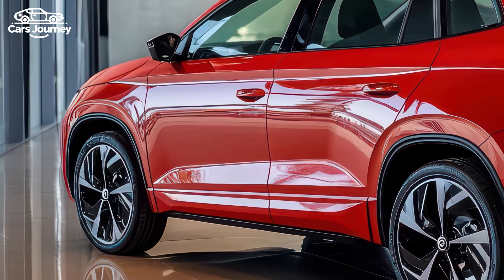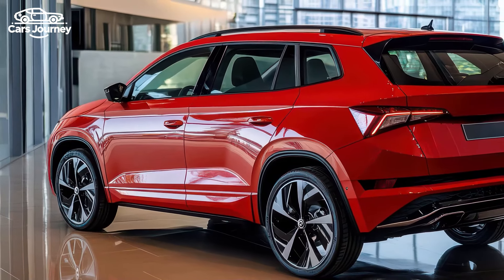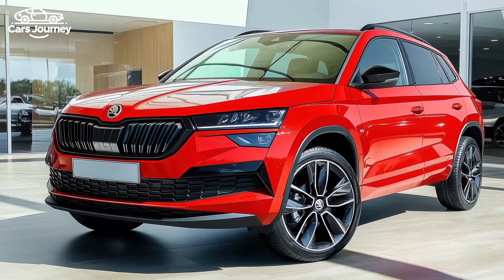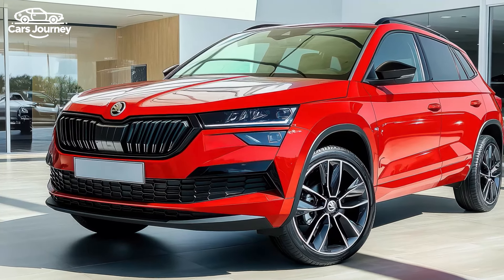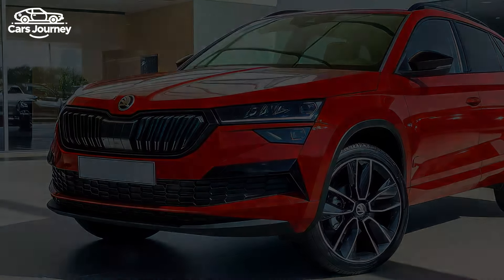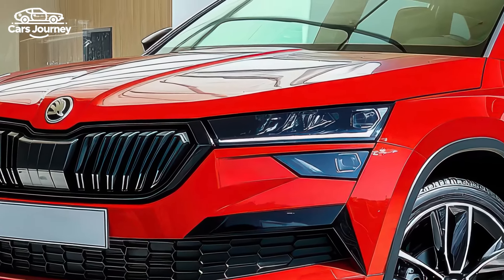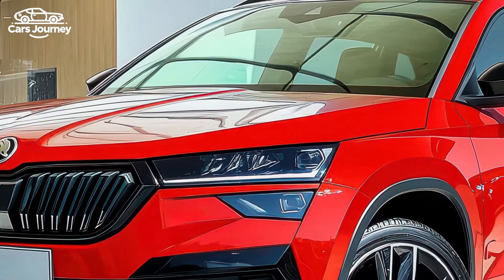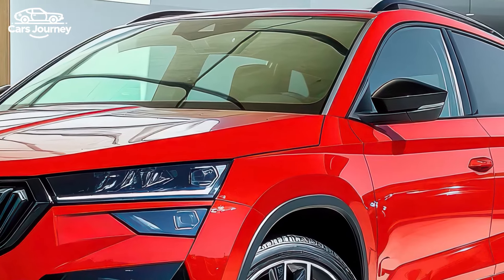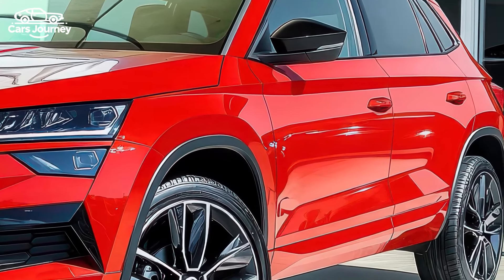On the exterior, the updated Kamiq features redesigned front and rear bumpers and a new grille, with LED matrix headlights now standard on the Monte Carlo. Inside, the base Select model now comes with an 8.0-inch digital instrument cluster, an 8.25-inch touchscreen with wireless smartphone mirroring, dual-zone climate control, paddle shifters, and front parking sensors. Safety has also been enhanced with the addition of Travel Assist, which combines adaptive cruise control with lane centering, available in the Signature Pack and standard on the Monte Carlo.